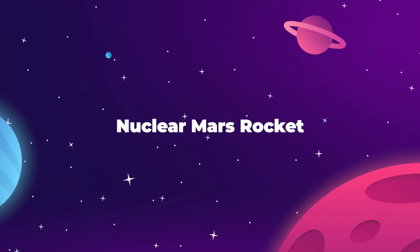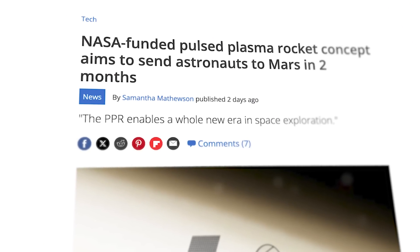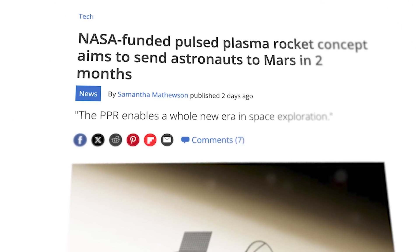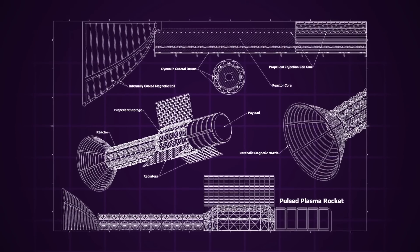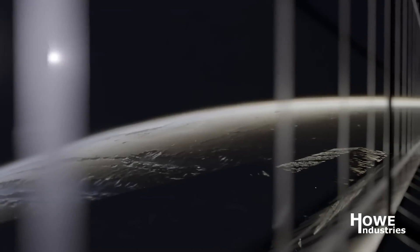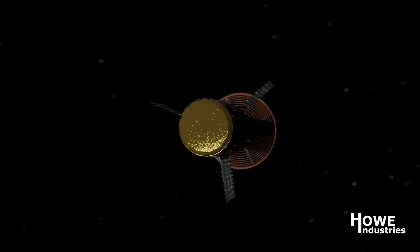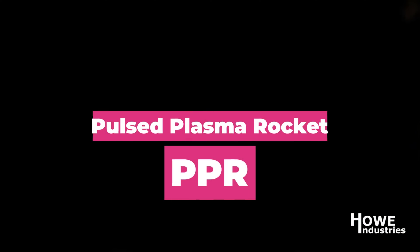NASA has revealed their latest nuclear-powered rocket design with a claim that the vehicle can transport astronauts from Earth to Mars in just two months. It's a bold idea packaged together with a bold new propulsion system. This new spaceship design comes courtesy of American aerospace company Howe Industries, and it's called the Pulsed Plasma Rocket, or PPR.